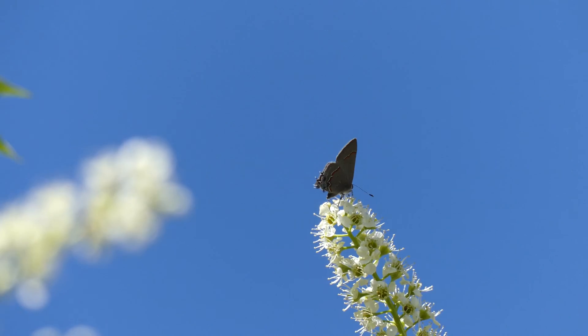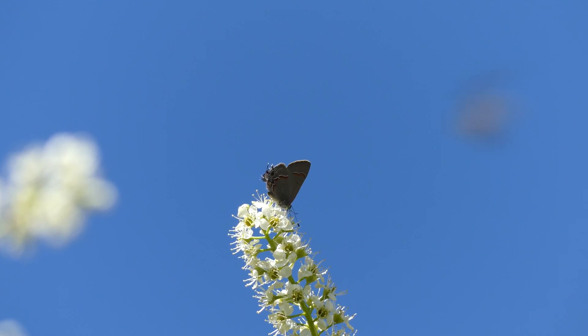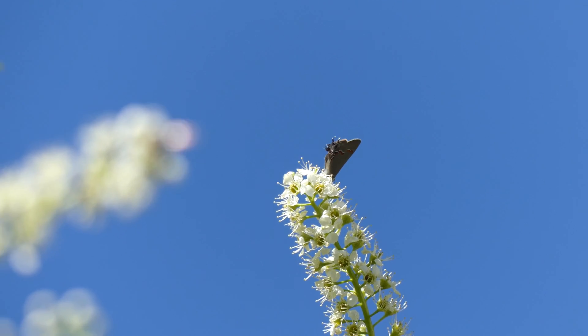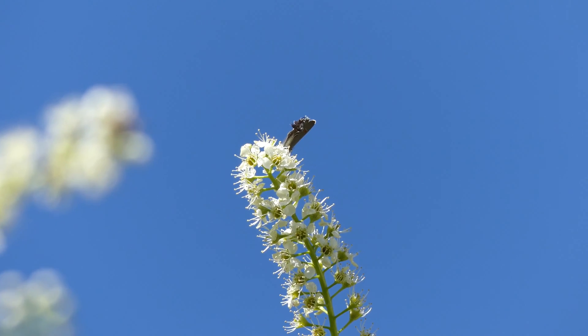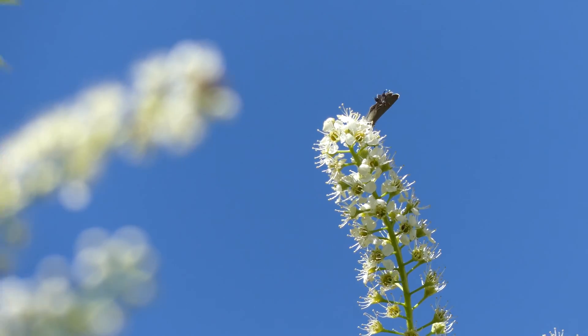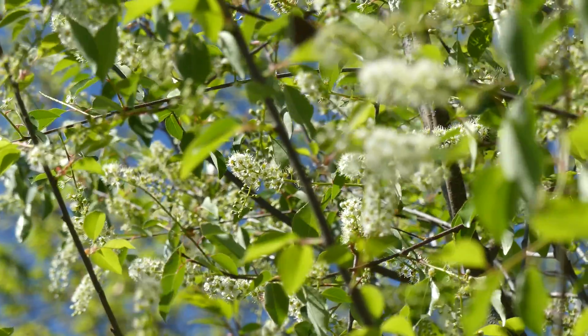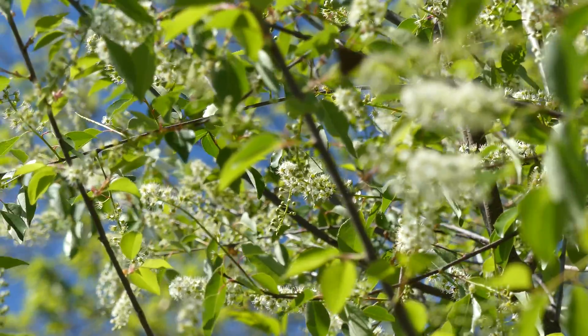Here's the bloom again and you can see these little tiny hairstreaks fluttering around the blooms and sipping on the nectar. They stayed on the blooms for a long time. I think they are really valuable for drawing in the butterflies and drawing in the little tiny bees and things like that.